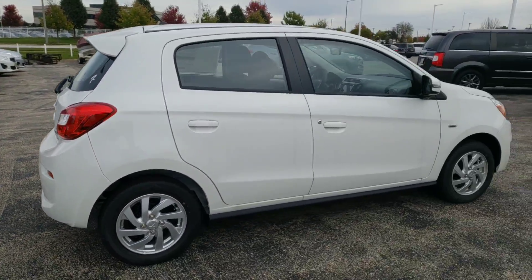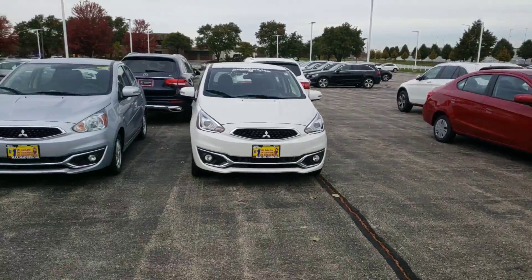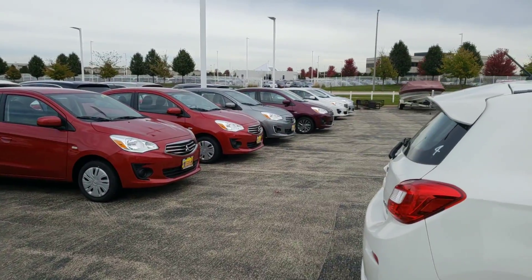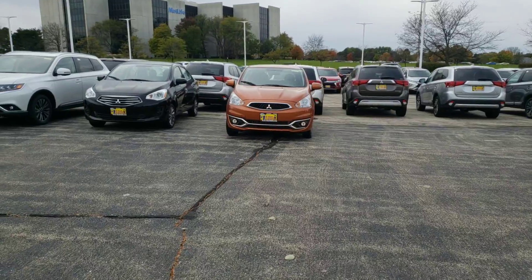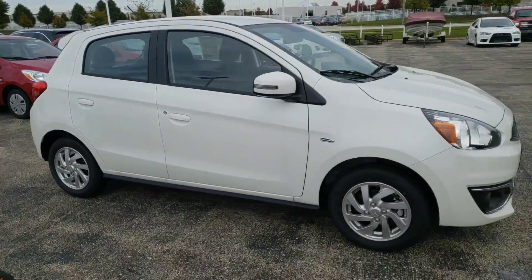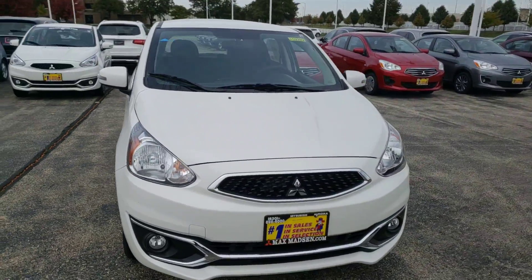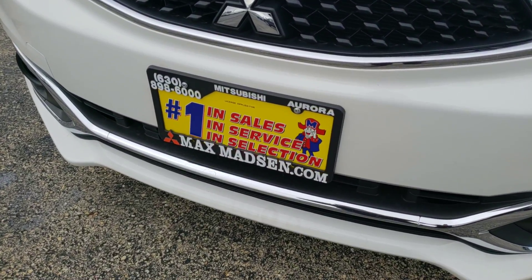This is the pearl white, but as I also mentioned, we have other colors available — there's the silver, there's the red, there's the sunset orange. But this is the white one that you were looking at. Any questions, give me a call — George, Max Mattson Aurora Mitsubishi, my number is 630-898-6000. Thank you.